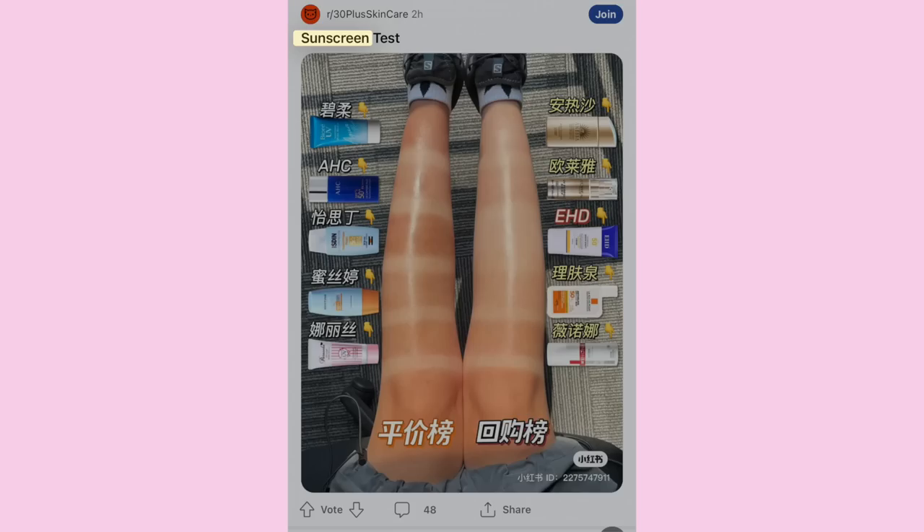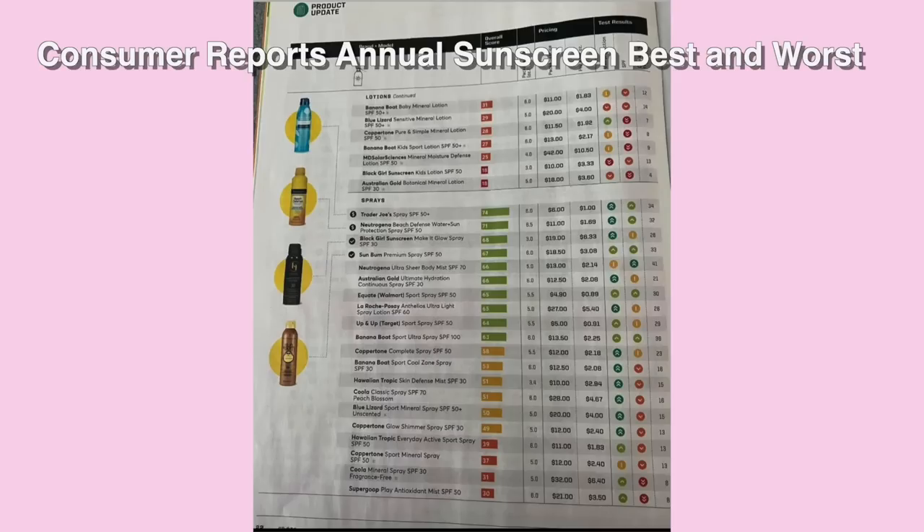I recently saw a chart that tested some of the top protective sunscreens, comparing what the sunscreen claimed the protection was versus what the actual sun protection was. In many cases there was a huge discrepancy. Things like sweating or getting your face and body wet can really affect the coverage of your typical sunscreen.